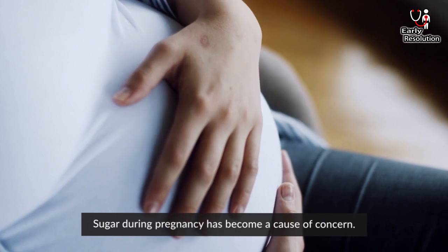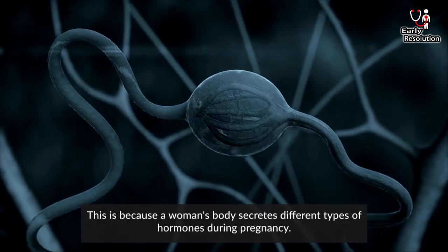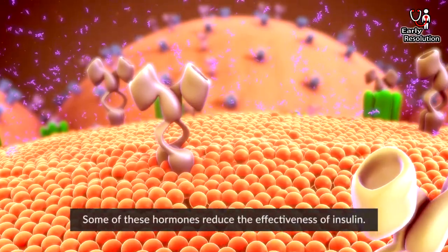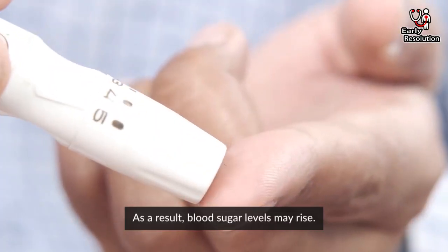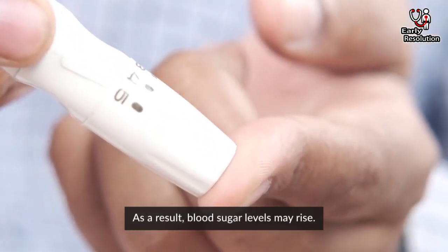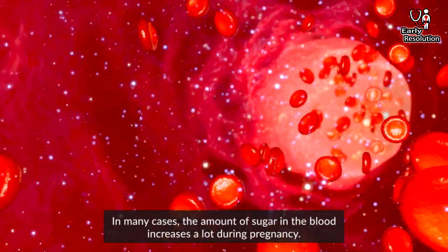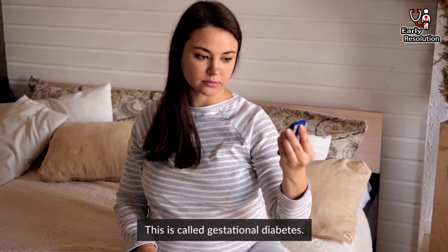Sugar during pregnancy has become a cause of concern. This is because a woman's body secretes different types of hormones during pregnancy. Some of these hormones reduce the effectiveness of insulin. As a result, blood sugar levels may rise. In many cases, the amount of sugar in the blood increases a lot during pregnancy. This is called gestational diabetes.